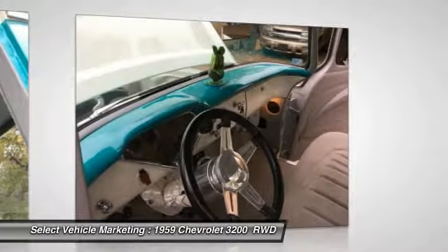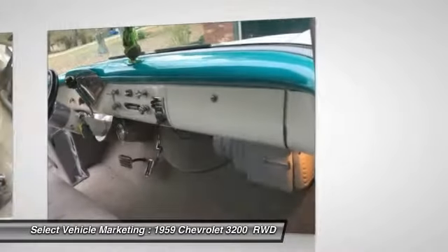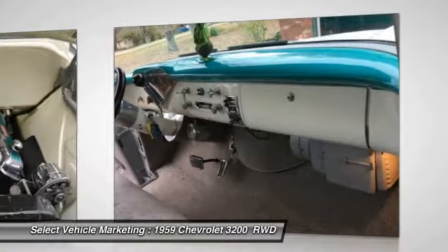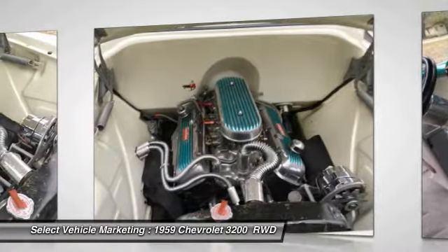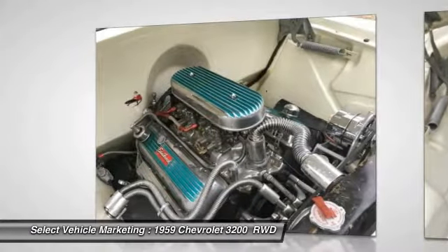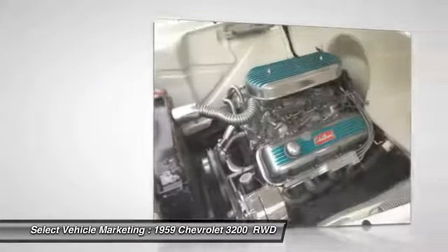This is a must-see and must-drive to truly appreciate everything it has to offer. Come see for yourself — you will agree that you cannot find another 1959 Chevrolet 3200 Pro Street Deluxe Fleet Side Truck in this condition for the asking price. This truck is ready for show. Call today for more information on how you can get behind the wheel of this one-of-a-kind Fleet Side Truck.